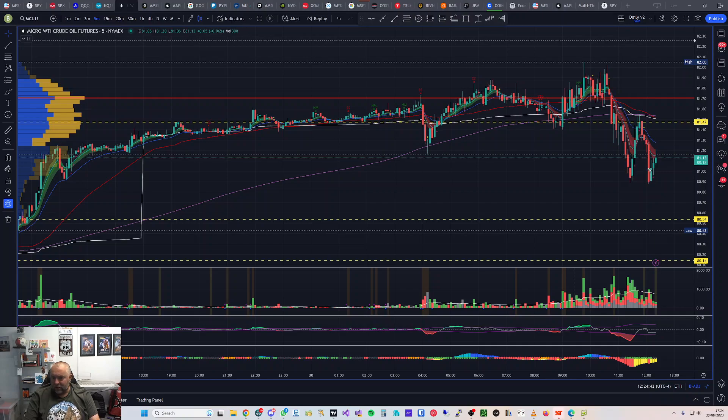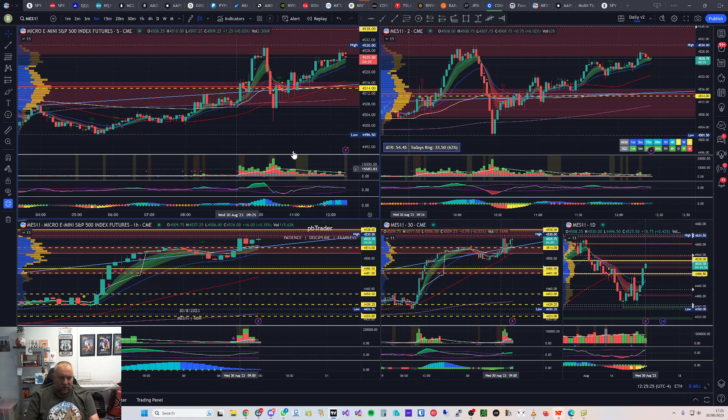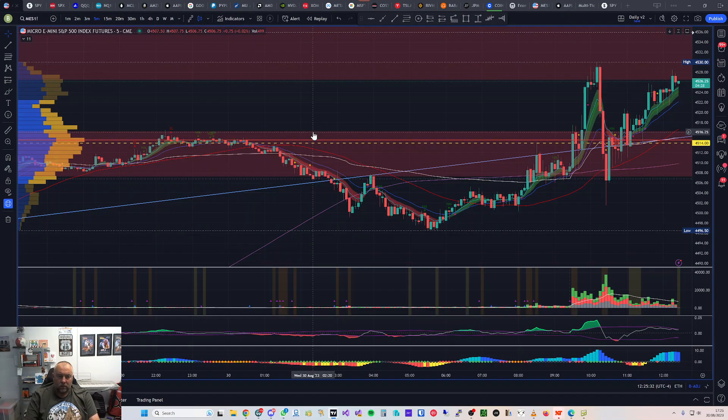It came back up, retraced to the VWAP, and I got back in with confirmation there. I waited for it to bounce off the VWAP, put in a double topping tail, and as it broke it was a nice sell setup. It came down, pulled up, and my entry was exactly there. I came down and got out again at a double bottom — I watched it bounce and thought it's going to do exactly what it did before, and it did. So that's two good trades on crude oil futures today.